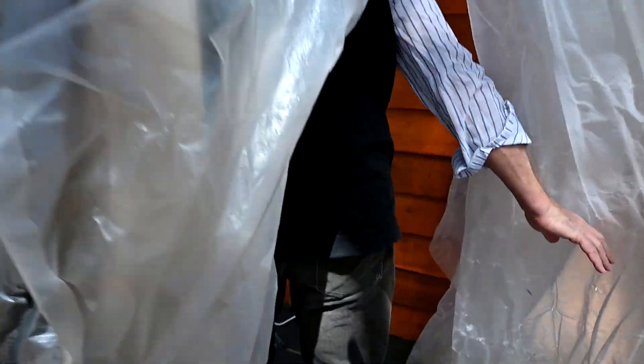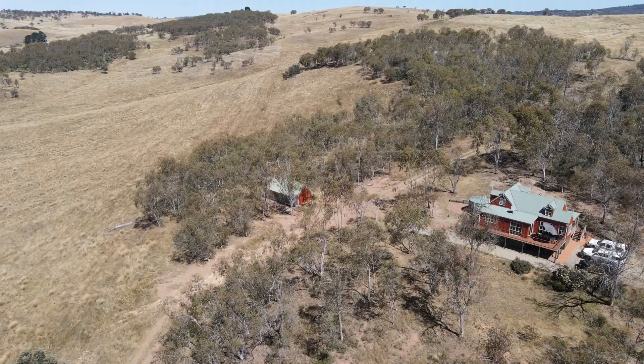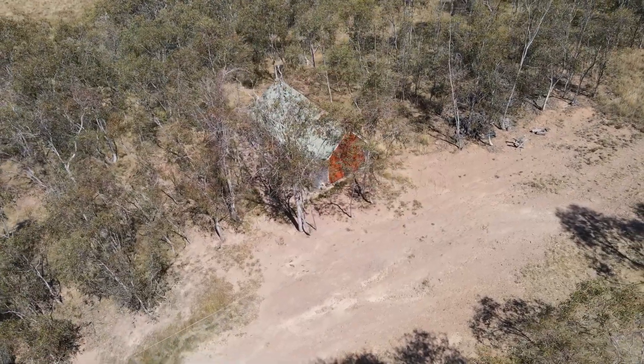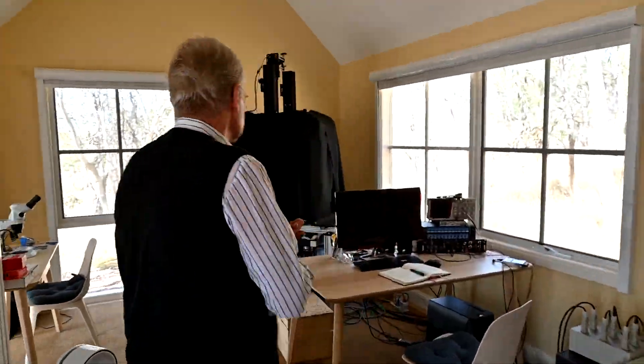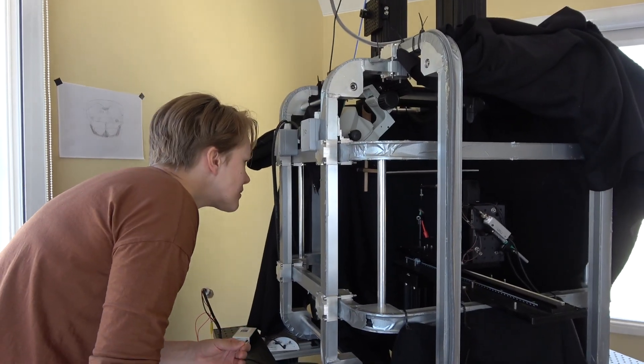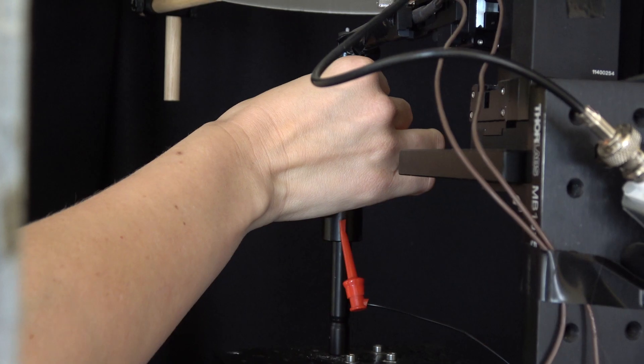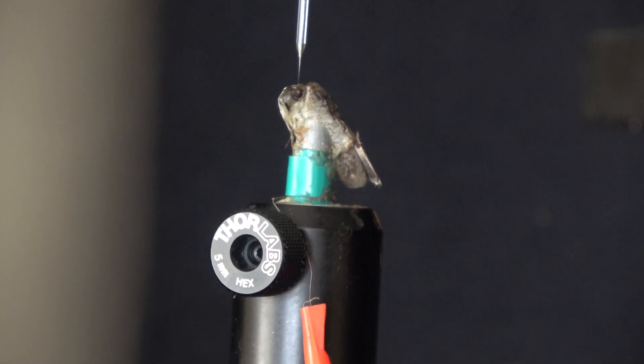This is our new lab that we built in 2017. In this lab we have two setups, one of which is for doing electrophysiology. Electrophysiology is when you take an electrode, stick it into a nerve cell, and record the responses from nerve cells in response to different kinds of sensory stimuli.